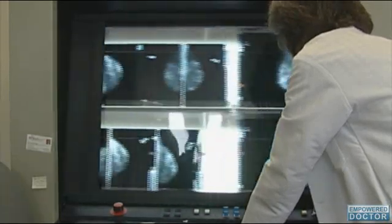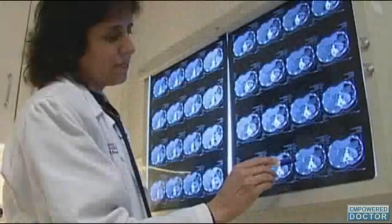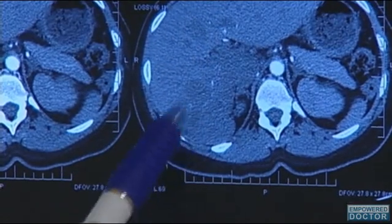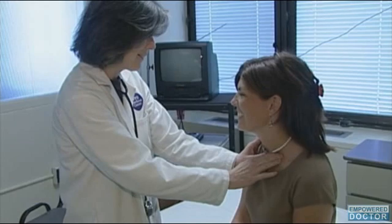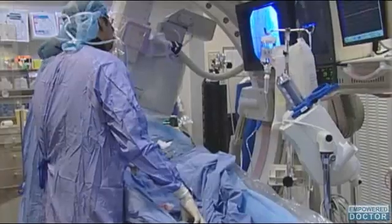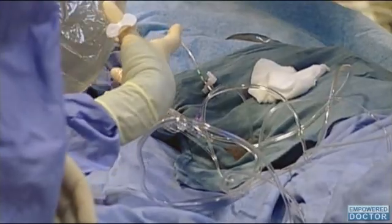The new guidelines are more specific and explain when and if women should receive axillary node surgery. The guidelines state that women with no positive sentinel node biopsies should not undergo axillary node surgery. In addition, women who have one or two positive sentinel nodes and intend to receive lumpectomy with radiation also do not need axillary node surgery. Only women who intend to undergo mastectomy without radiation should receive axillary node surgery.